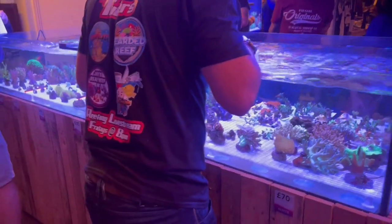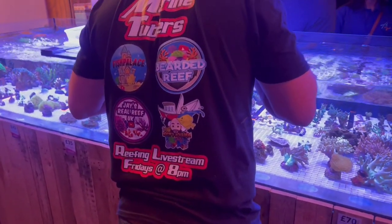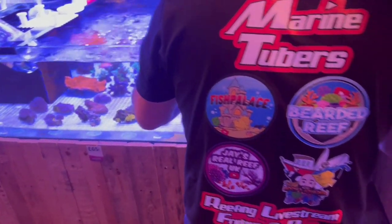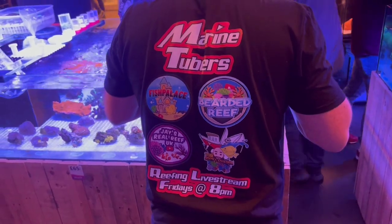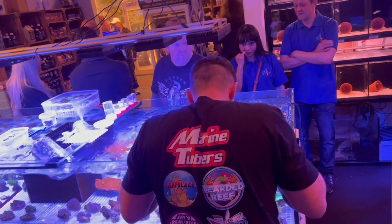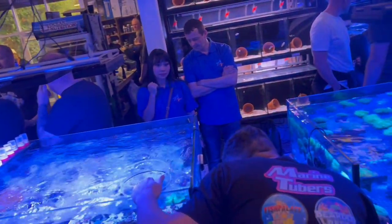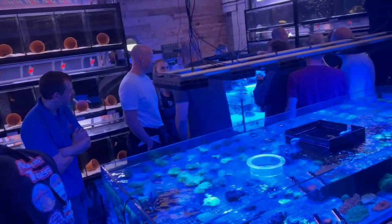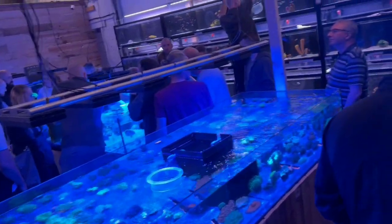Here we are looking at the softies bed, and you've got the little viewers that you can float over the top and get a good look at the corals from a top-down position, to get the health of the corals. They were some stunning pieces. Honestly, if you're in the area of Kraken Corals, get yourself down. Their coral collection is superb, so much choice, and super healthy as well. You won't be disappointed.